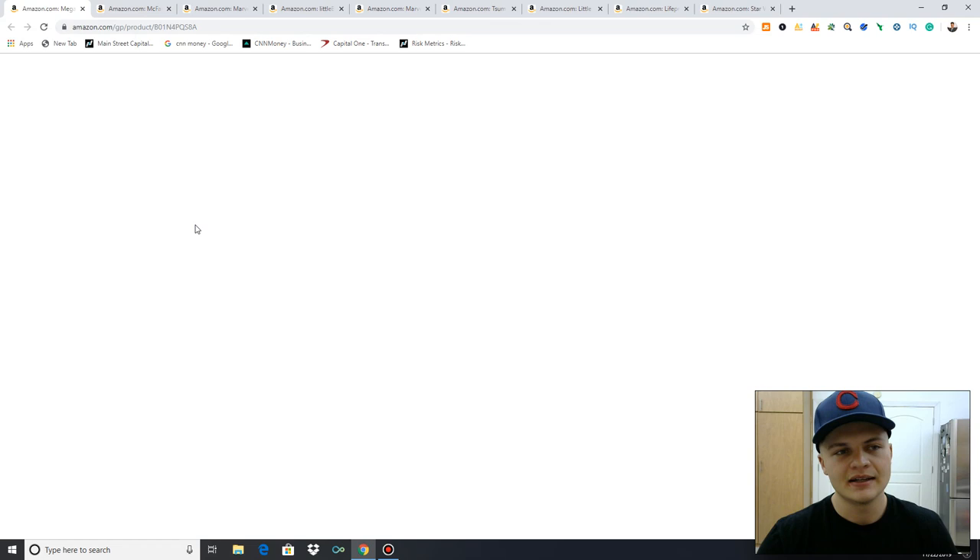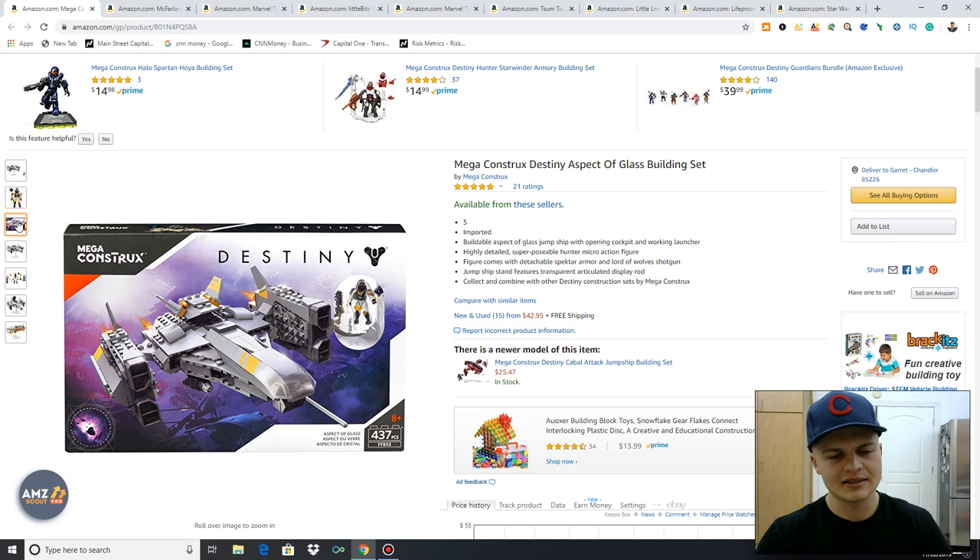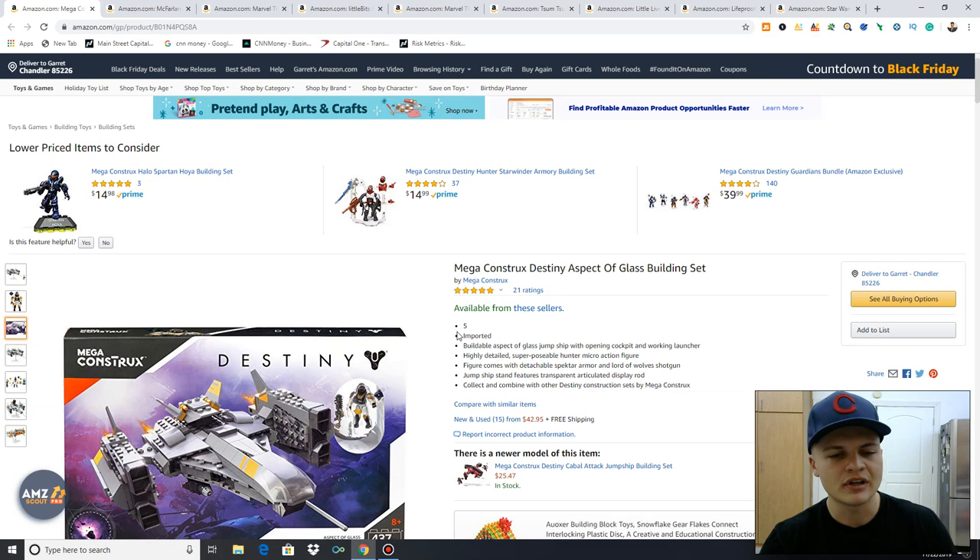Next item is going to be Mega Constructs. I find a lot of these at Marshalls, Ross, TJ Maxx, stuff like that. Love selling them. Picked this one up for $14.99 at Ross. I sold it anywhere from $37 to $38. Price has now gone up to $42. Made a decent $10, $11 profit. I think I got my hands on three of them.